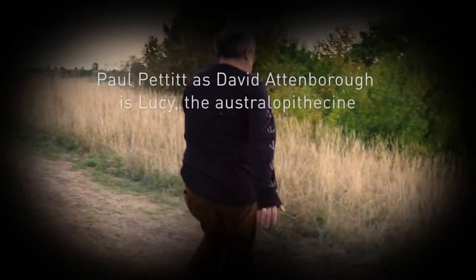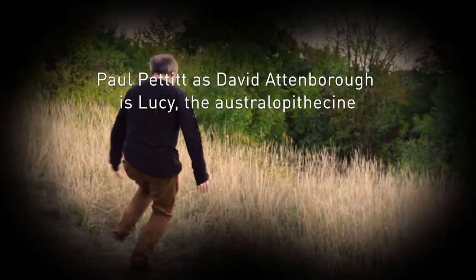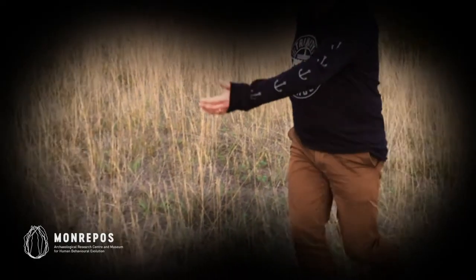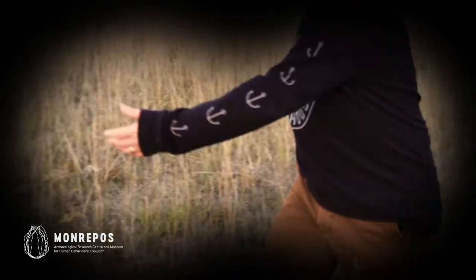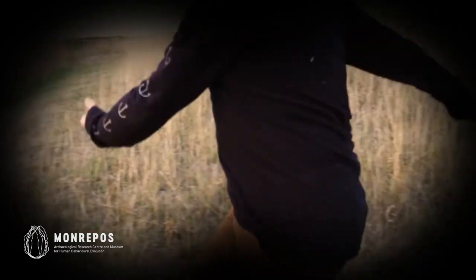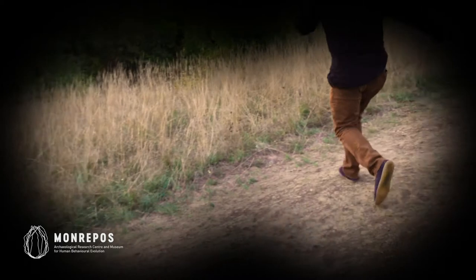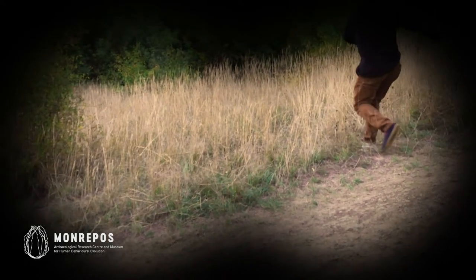Here we see rare footage of Lucy, the Australopithecine, on her way foraging in the African savannah, 3.4 million years ago. It's David Aftonborough here, speaking about the Australopithecines and bipedal walking.